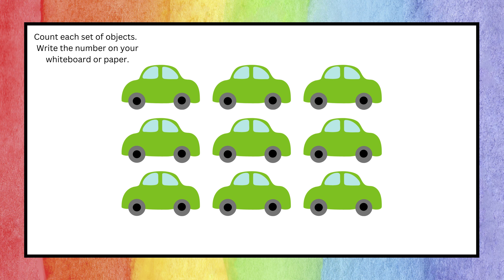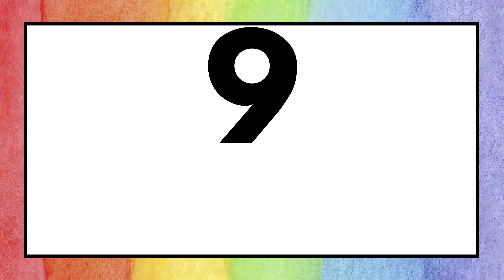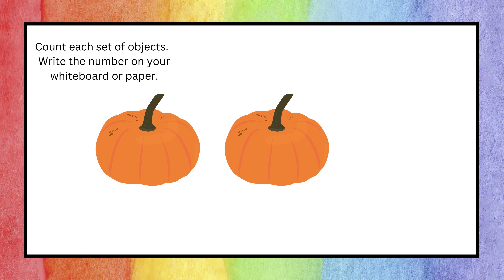Next question — count the objects and write the number. The answer is nine! High five if you also got it right. Next up, count the object on the screen and write the number on your material.